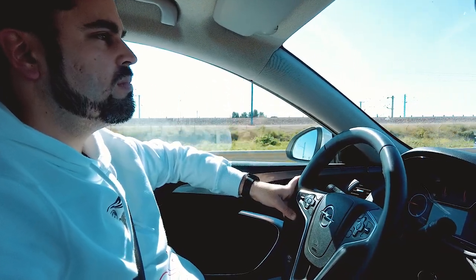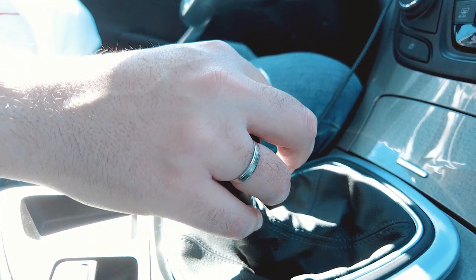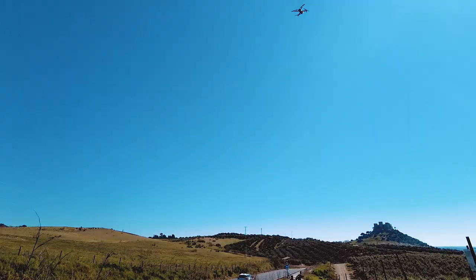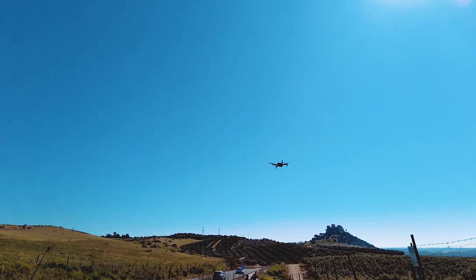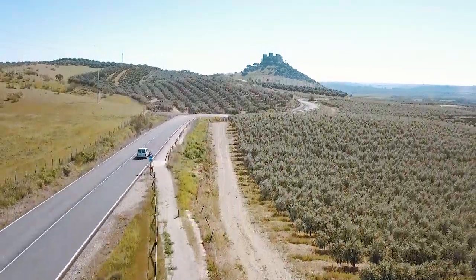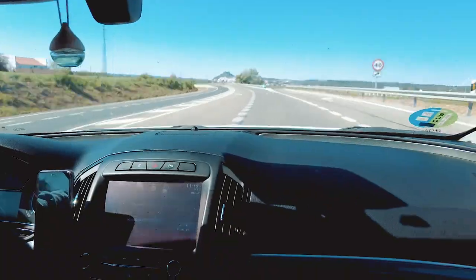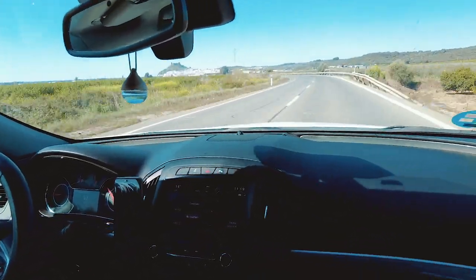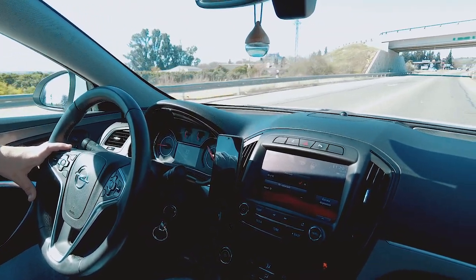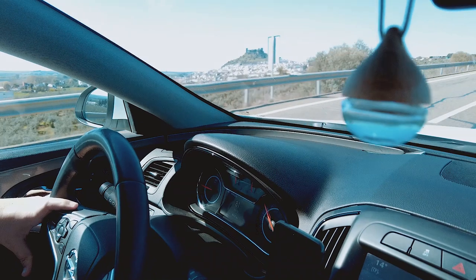Volvemos a una nueva aventura. Esta vez viajamos a través del tiempo al castillo de Almodóvar del Río en Córdoba. Este castillo es una fortaleza de origen árabe, construida en el año 740. Perteneció al Califato de Córdoba y tuvo además una función militar con el rey Don Pedro I, también llamado el Cruel o Justiciero.